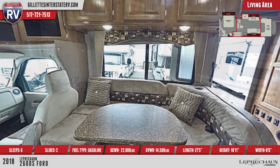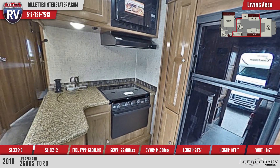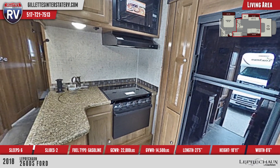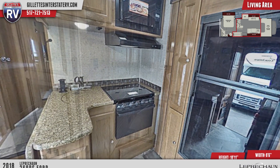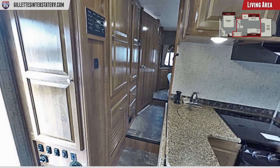Designer countertops and nice appliances make this kitchen a pleasure to work in. This model features a round kitchen sink with covers for a unique look. Our fast delivery will bring this RV right to your door if you can't make it to Gillette's in Michigan.